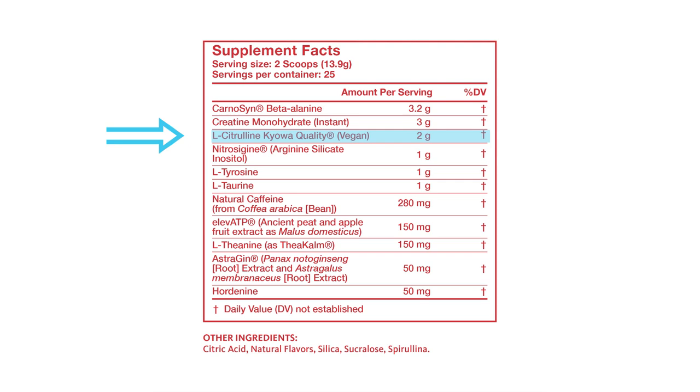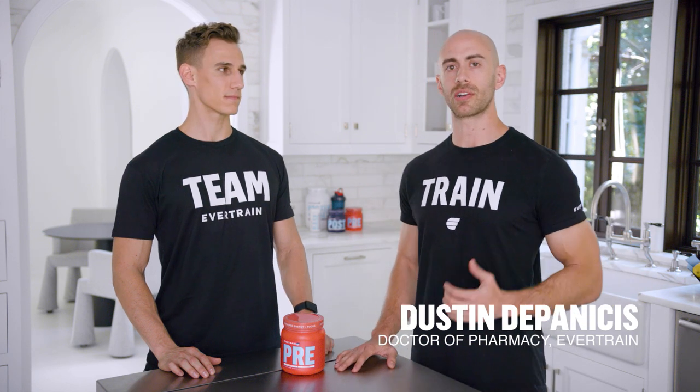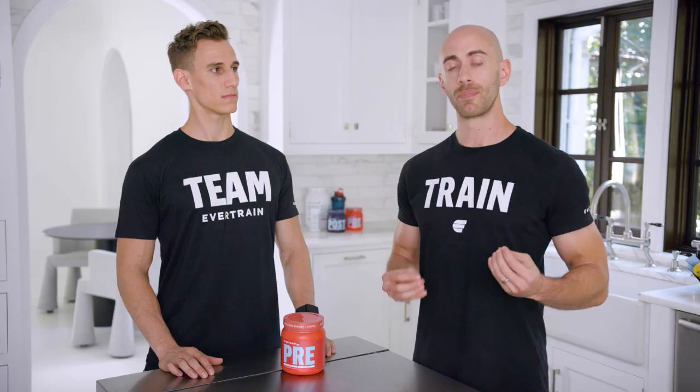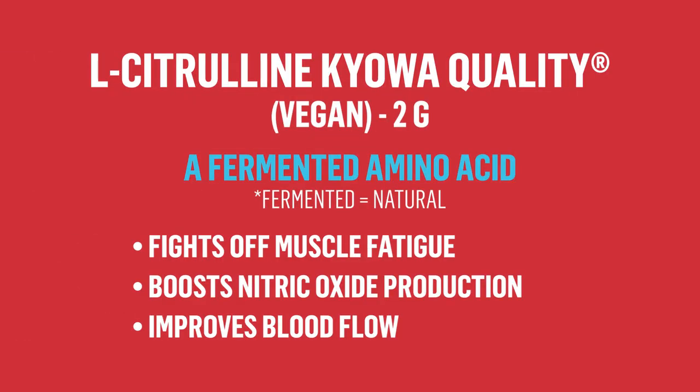First one is Kiowa L-Citrulline. We use L-Citrulline Kiowa quality — Kiowa is one of the few manufacturers in the world that produces a fermented L-Citrulline. When you see fermented on the label, think vegan — that's the natural form of citrulline. We use two grams in this formula because studies show that combining two grams of Kiowa quality L-Citrulline with Setria glutathione found in Evertrain's base has a multiplicative effect on nitric oxide, which drives oxygen and nutrients to your cells while you're working out, giving you that extra boost at the end of your workout to get those extra reps.